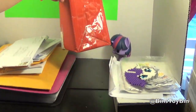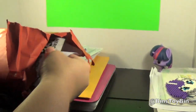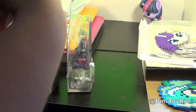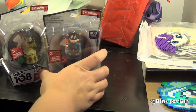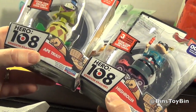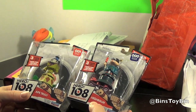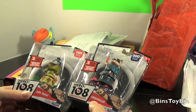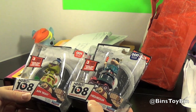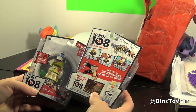We have some quick goodies to show off. This is from our friend Billy — he's like one of our fans from the very, very beginning when we only had like 20 subscribers. He's an original, and he's all the way in Ireland! He sent us these — Hero 108, they're Kingdom Crashers. They look pretty cool. We've never heard of this cartoon before. They're made by Playmates and apparently it airs on Cartoon Network over in Ireland. Have you heard of it? Leave a comment!